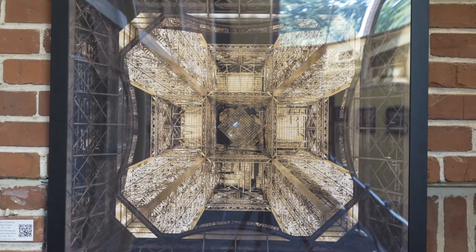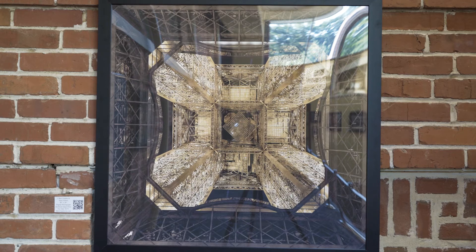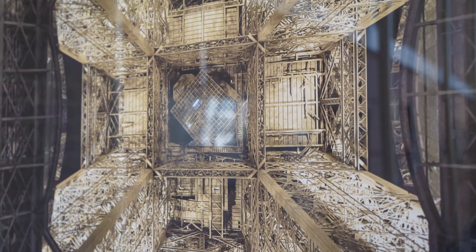The steel vortex is actually the underneath view of the Eiffel Tower at night. You get the lit-up view while encased within its own framing of the structure.